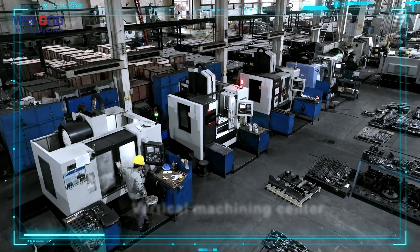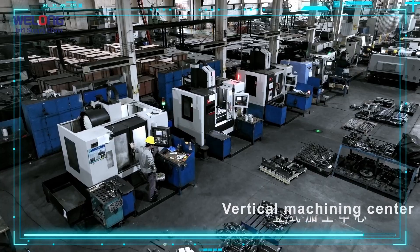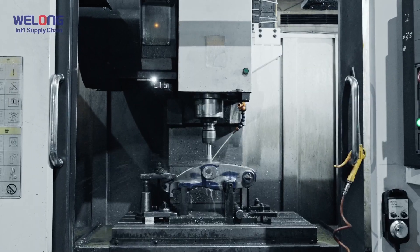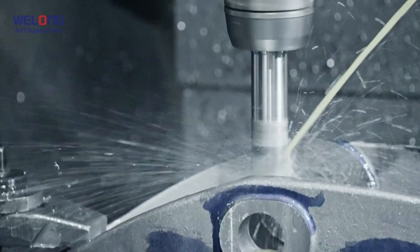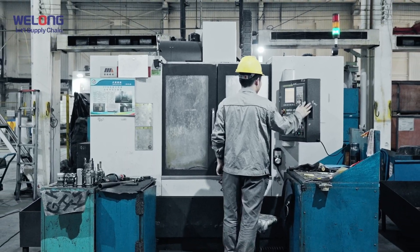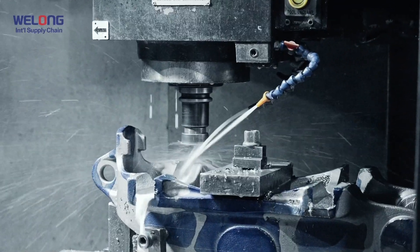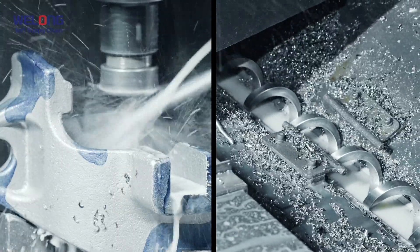Vertical Machining Center. Machine Stroke: 1800×900×800 mm, 800×500×500 mm, and 1050×570×510 mm. Machine Tool Load Bearing: 0.5 to 1.5T.